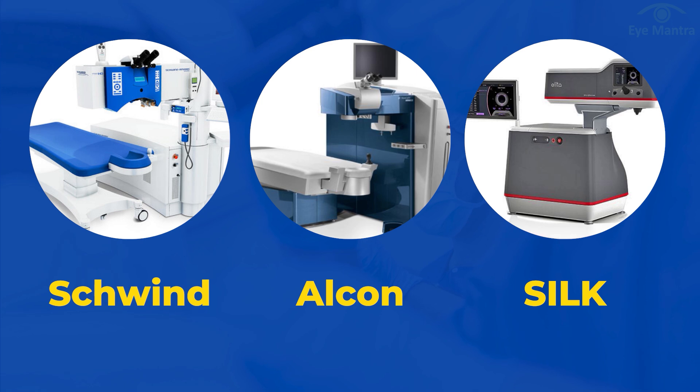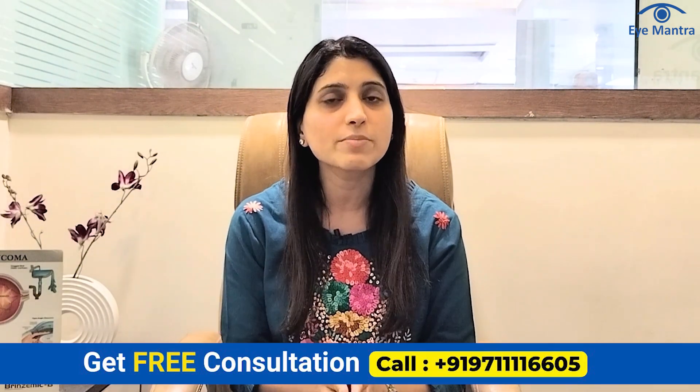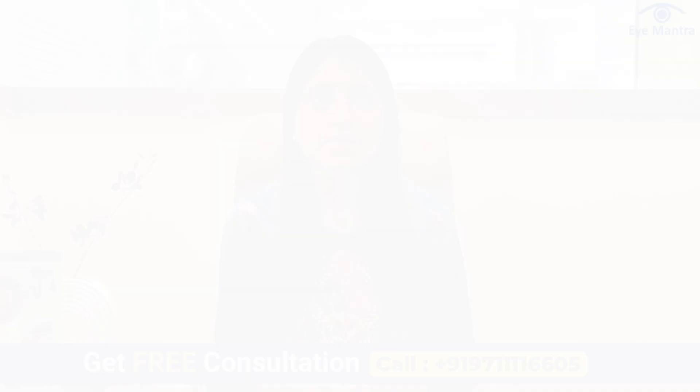In such a situation, if we talk about the best technology, then according to safety, all three machines are safe. Still, Schwendt is a state-of-the-art advanced technology that provides you with the best treatment and excellent results. And the best part is it is a one-step procedure — bladeless, painless, and touchless. No cut, no pain, no lenticule extraction. So don't think twice — pick up your phone now and book a free consultation by calling our helpline number.